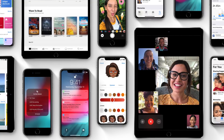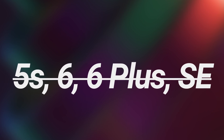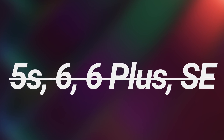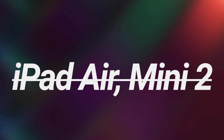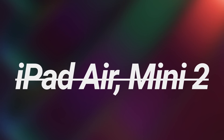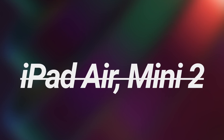A big part of iOS 13 is what devices it's rumored to support, and it's a little shocking. Unfortunately, if you have an iPhone 5s, iPhone 6, iPhone 6 Plus, or even the great 4-inch iPhone SE, iOS 13 is said to not support those devices. For iPad users, if you have an original iPad Air or iPad mini 2, Apple's cutting the cord there as well.